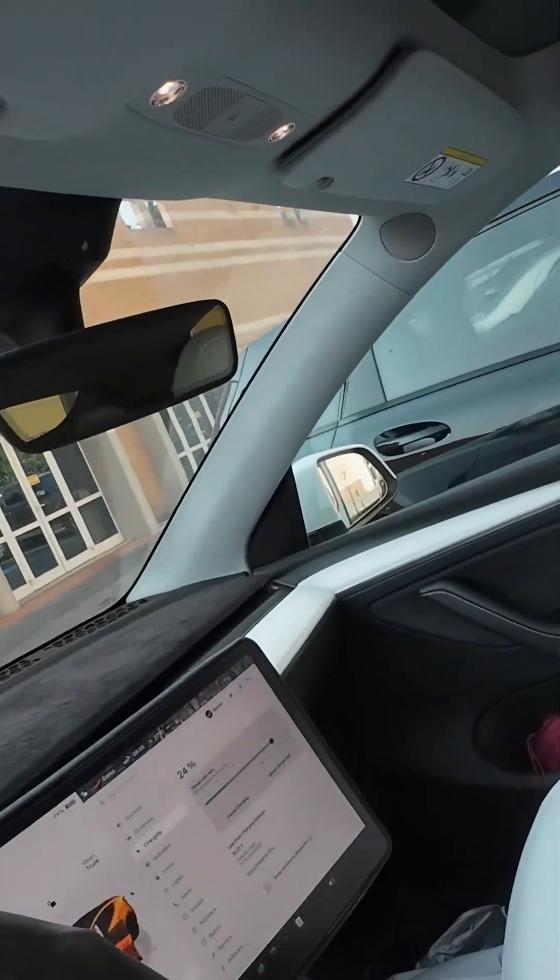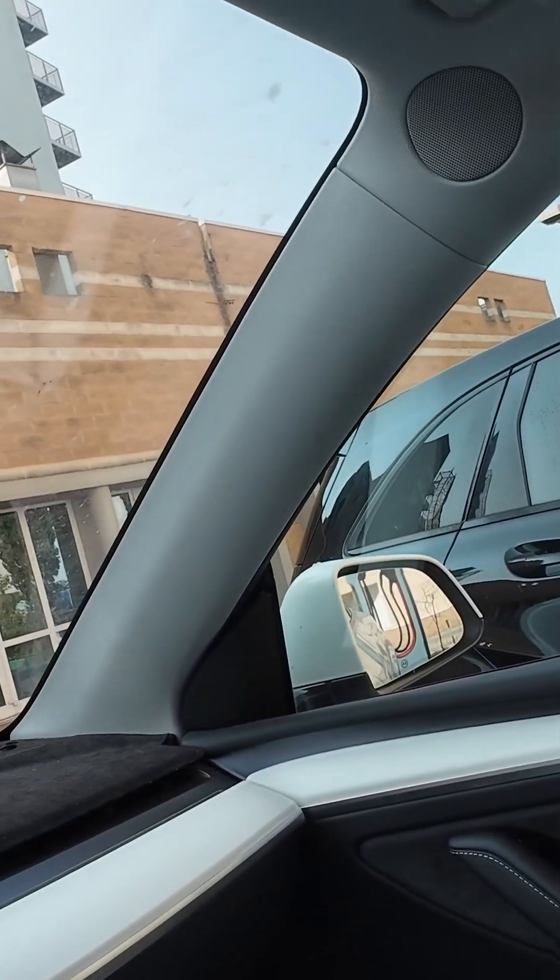I'm at the supercharger, charging and doing Supercharger Talk number 62. There are two cars that don't belong at a supercharger — one beside me here and another one — so there are four Teslas charging right now. Let's see if it starts... it started, finally. So let's do Supercharger Talk number 62 before I go to the hotel to move these idiots.